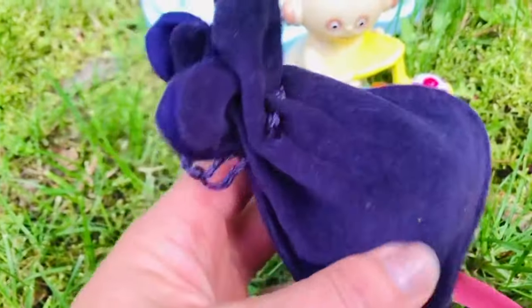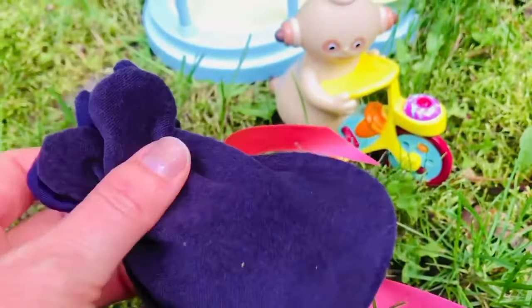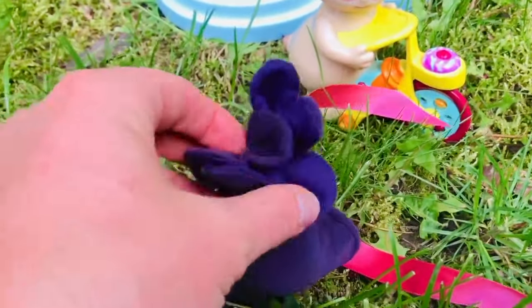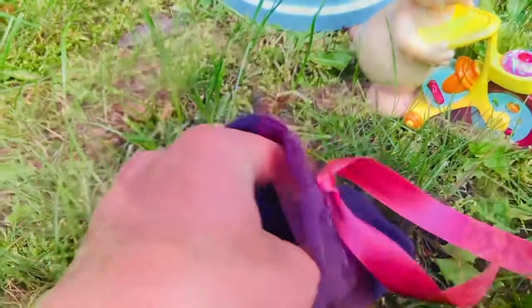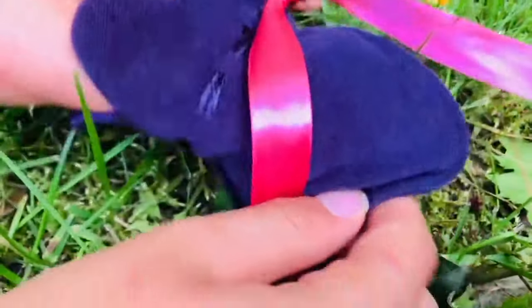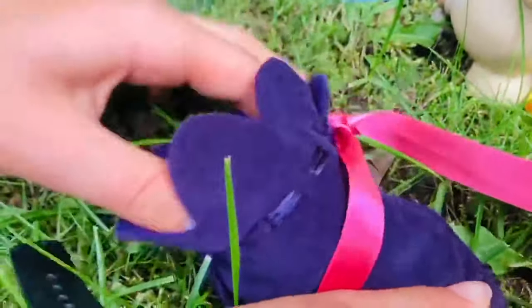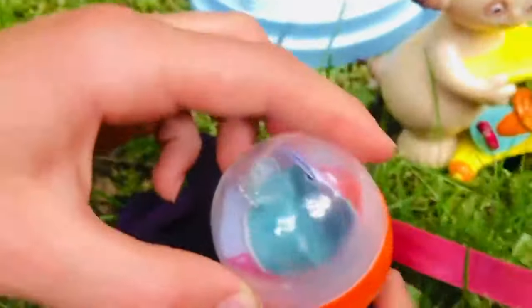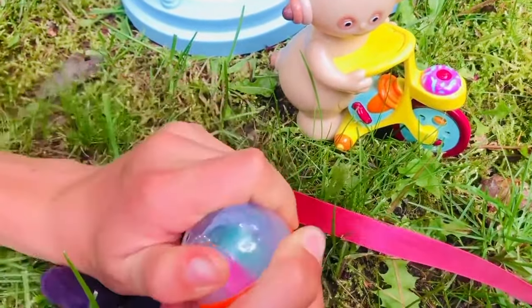The Pinky Punk dropped a beautiful velvet purple bag. Tiny Treasures Mini is here to help us open it. Say hi, Tiny Treasures Mini! Can you squeeze whatever's in the bag out? It feels like a ball — it's a surprise ball! Let's open it up and see what's inside. Squeeze and pull!